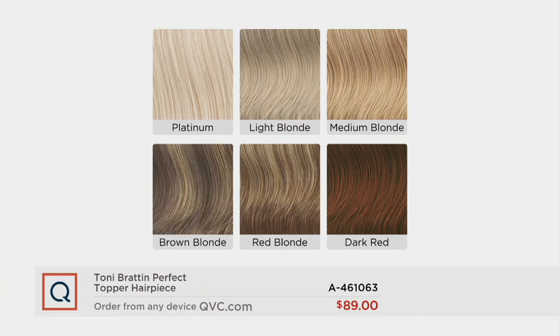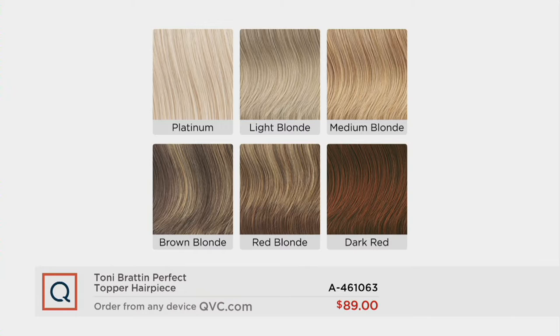Here are the shades: platinum, light blonde, medium blonde, brown blonde, red blonde, dark red, and then we also have light brown, medium brown, dark brown, black, and light gray.